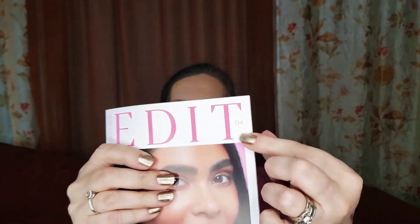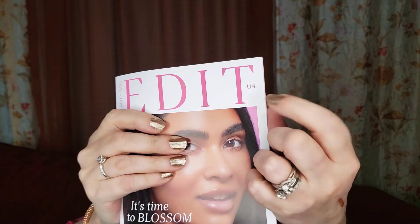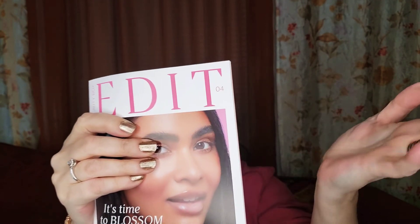I found out that the number four on the box means the month. Someone didn't know that — I didn't know that — but I did find out because I've been noticing. In February it was two, last month three, now four. It's time to blossom!